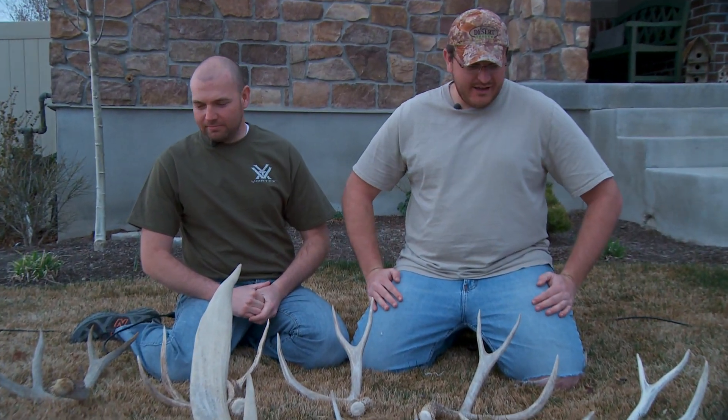As you can see, we had a great, successful shed hunting trip — found some nice antlers, had a lot of fun, a lot of good exercise, and we hope to get out again. Before you go out, just remember the three P's that we talked about earlier: permit, permission, and passion. Have a lot of fun and good luck to you!